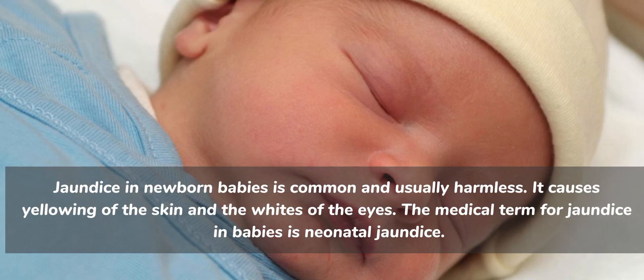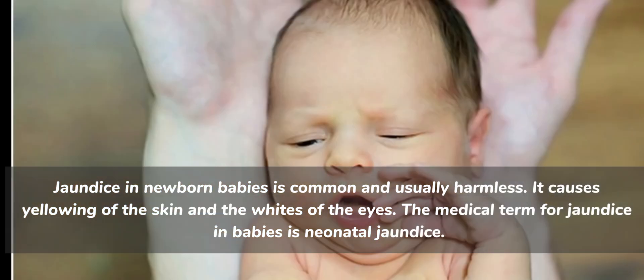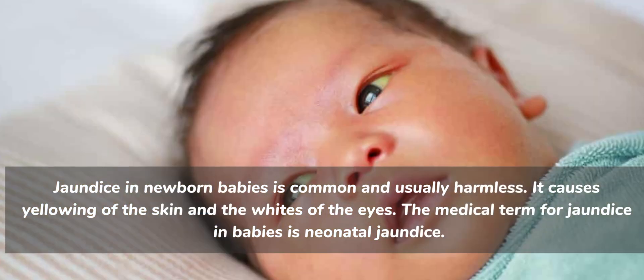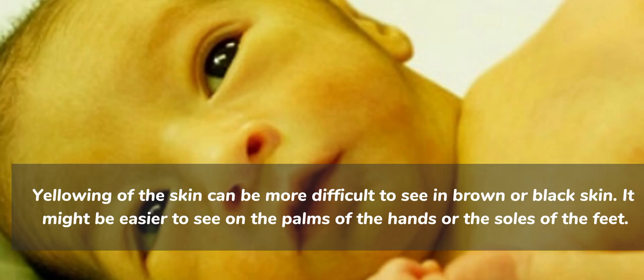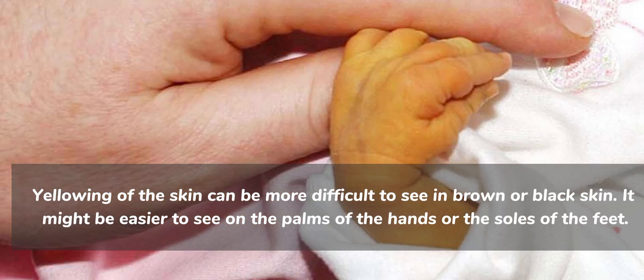Jaundice in newborn babies is common and usually harmless. It causes yellowing of the skin and the whites of the eyes. The medical term for jaundice in babies is neonatal jaundice. Yellowing of the skin can be more difficult to see in brown or black skin — it might be easier to see on the palms of the hands or the soles of the feet.